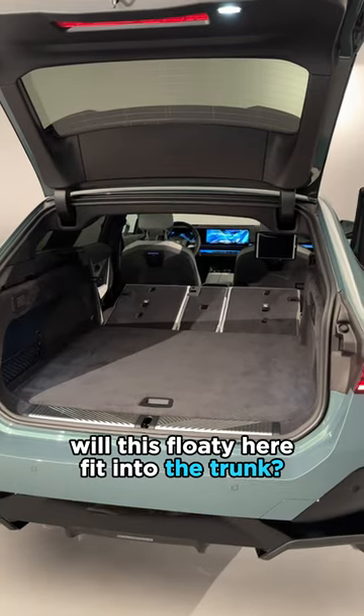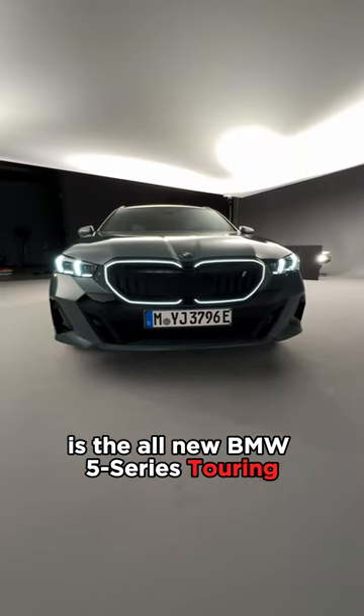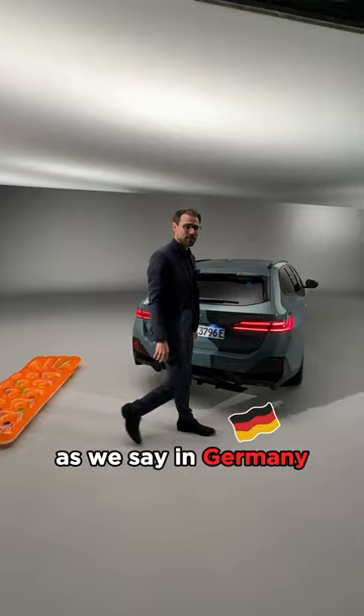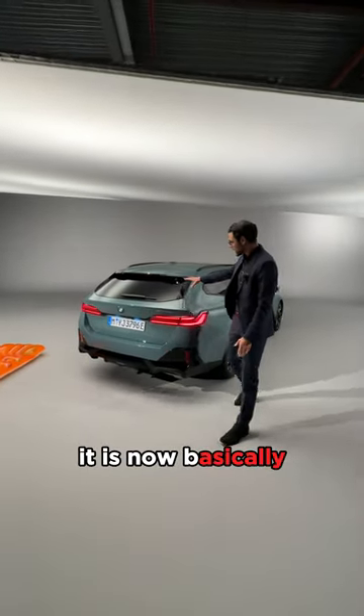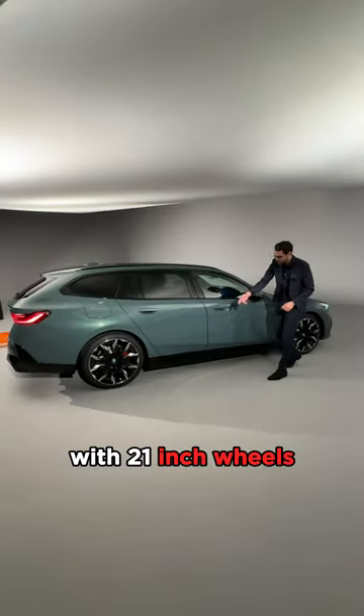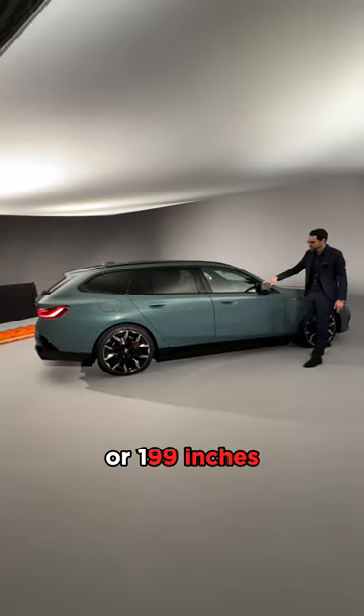Will this floaty here fit into the trunk? And how beautiful and how good is the all-new BMW 5 Series Touring? This estate wagon, or combi as we say in German, is now basically a shooting brake in its design — with 21-inch wheels, really large and sporty looking. It measures 5 meters and 6, or 199 inches.